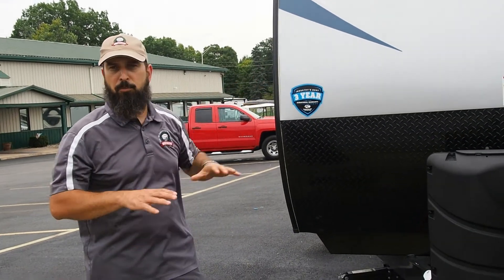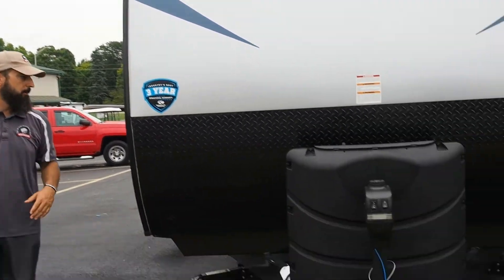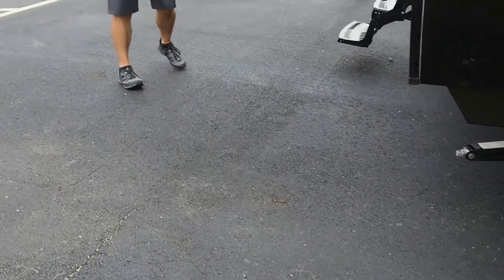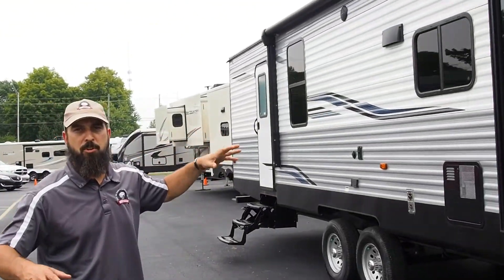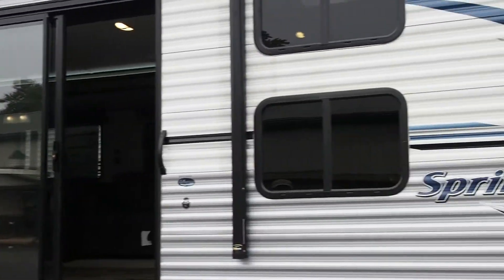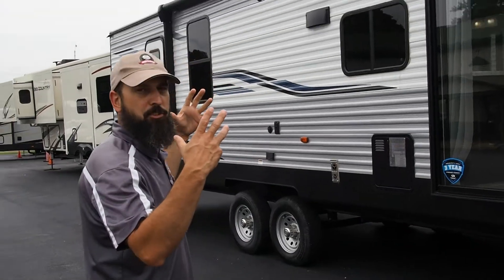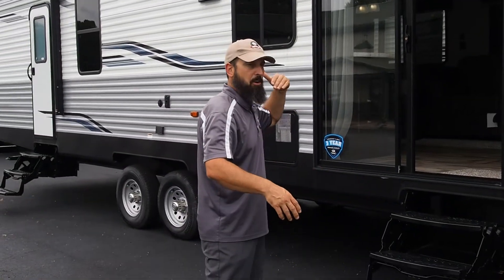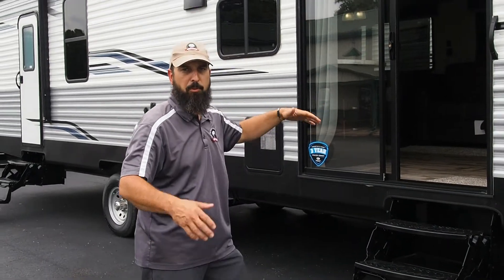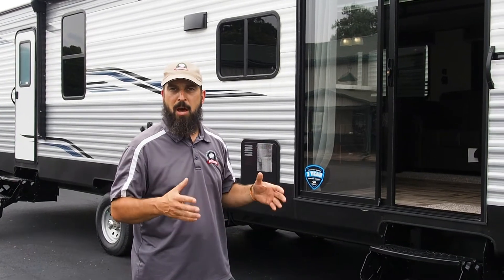It has a sliding door, so if you want to put a deck next to it, you can really make this feel like a second home. It's 38 feet long — a good sized camper that gives you plenty of space on the inside. I love having the sliding glass doors; it just brings in so much additional light. Slide it open, walk right in and out, put a grill out here, some chairs — man, I can see living here when I'm not at work.